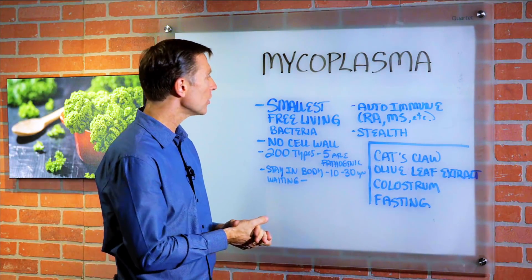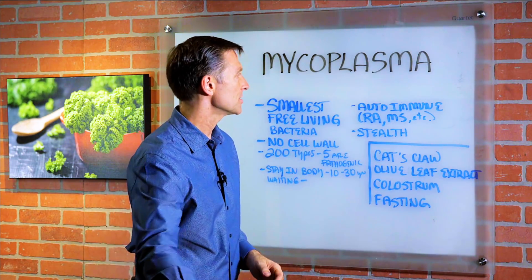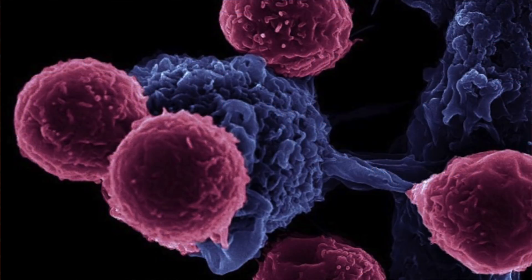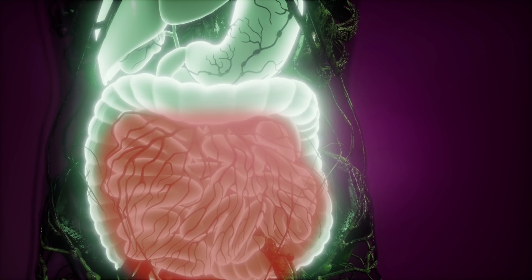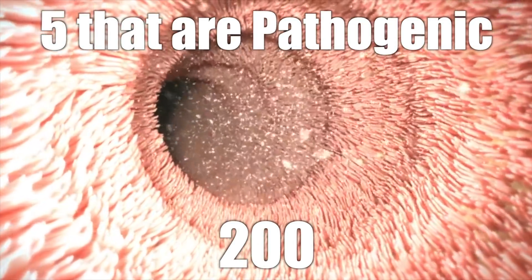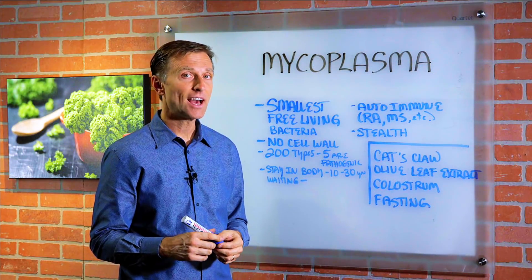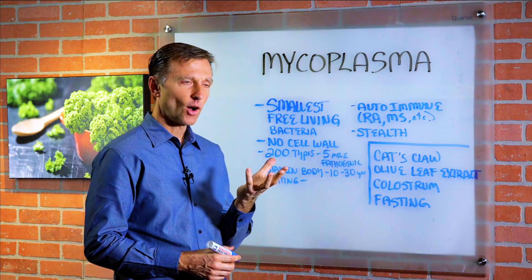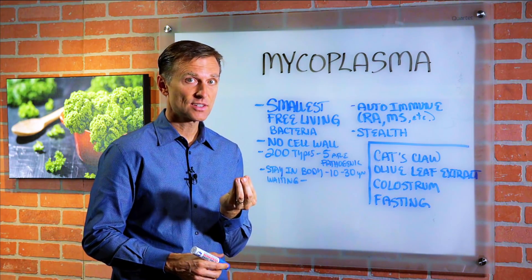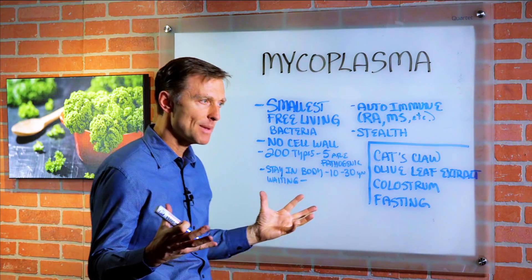They're the smallest free-living bacteria. You see these little creatures involved in a lot of autoimmune conditions — rheumatoid arthritis, MS, Crohn's — but they're very stealth. There are many different types, like 200, but really only five that are pathogenic. They can go into the body and hang out for up to 10 to even 30 years, and wait until you get older or get stressed.